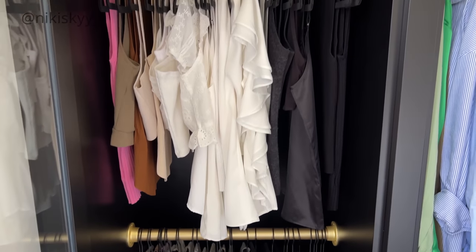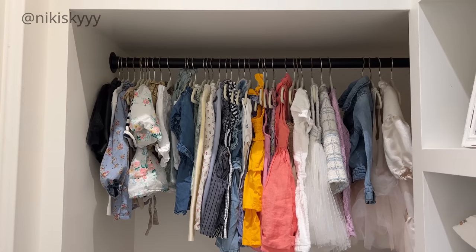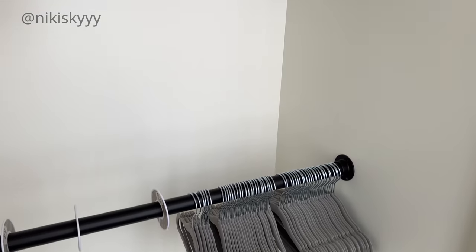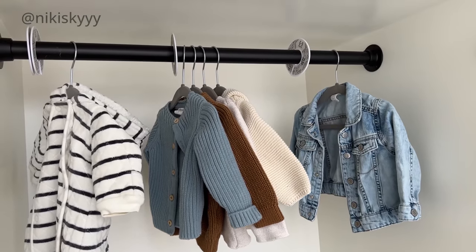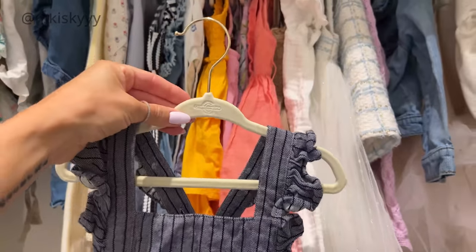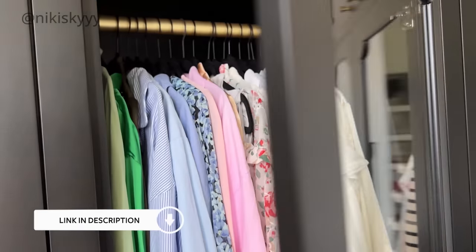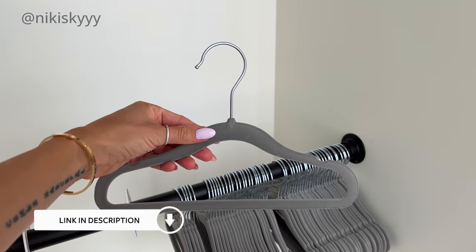I swear by my velvet hangers — I get mine on Amazon. I also use miniature versions in my kids' rooms to keep their clothes organized and clean. My first tip is to get rid of all your clunky, bulky, mismatched hangers and replace them with these beautiful clean-looking velvet hangers. It's going to make such a huge difference in your closet. I'll link the ones I personally purchased in the description box below, as well as the ones I get for my kids' closets.